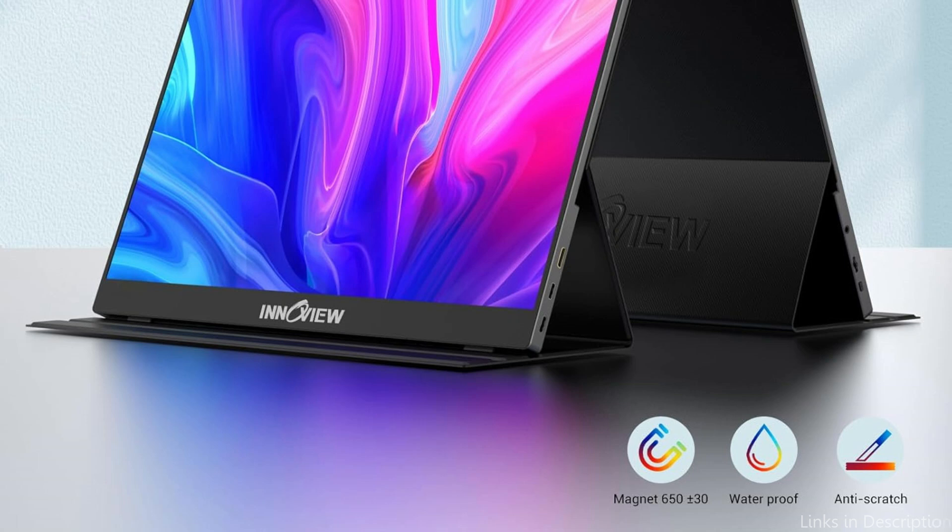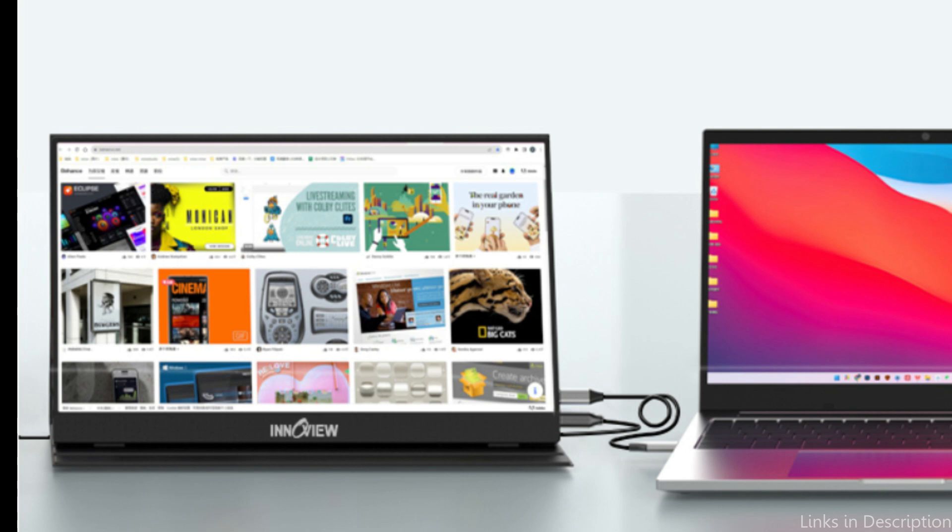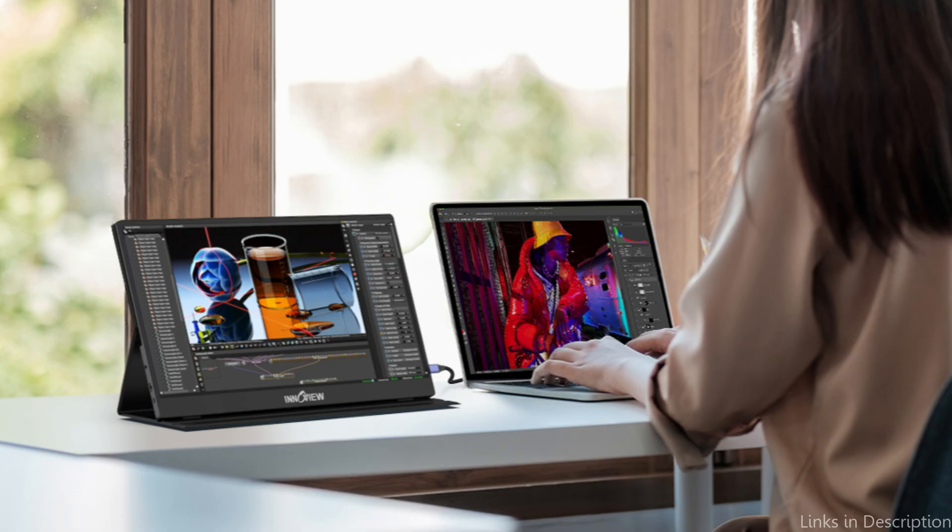The external monitor is fixed and the angle is adjusted using two knobs. Additionally, it may offer complete protection for the 1080p monitor when traveling or going out, making it suitable for packing in a backpack to prevent squeezing. More desktop space can be saved with the optional landscape and portrait modes.